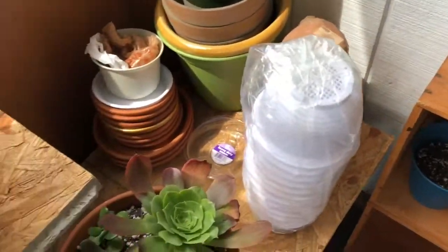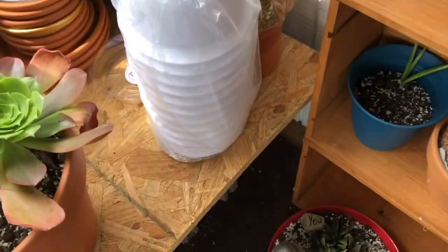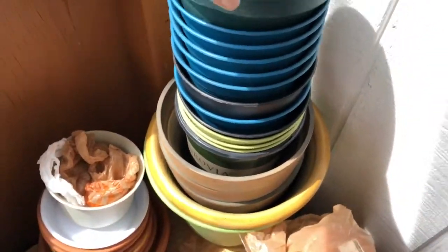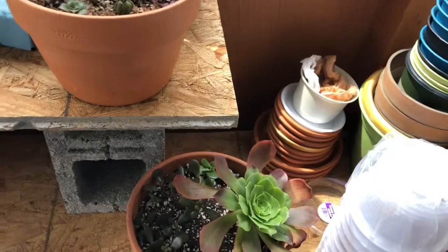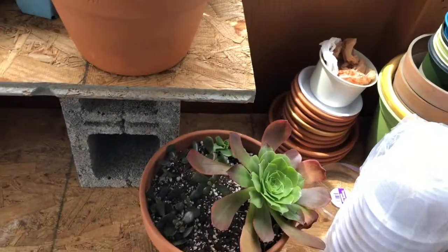Over here, these are some of my pots. I just got this set from Amazon. And then I have a bunch of clay pots and a bunch of plastic pots. When I'm done using them I always wash them, and then I'll put them out here or I'll put them in my other storage bin for the smaller ones.